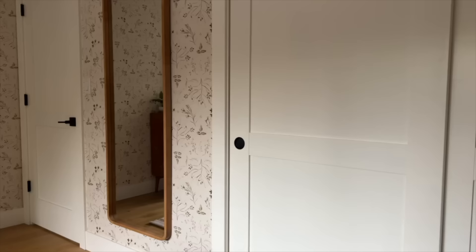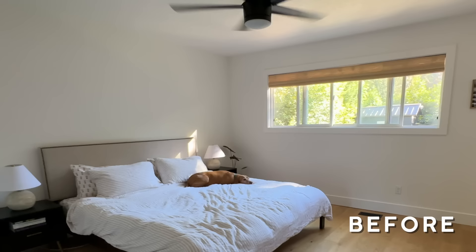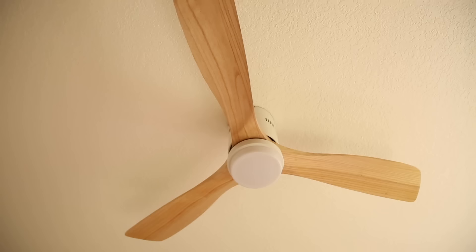Corey and Caitlin had a few things that we really liked that we wanted to keep. The dresser was great. They had a mirror from a different room that we thought was really pretty, and the shades that they had on the windows were perfect for the vibe. Also, the fan was black and it was totally fine, but we wanted something that was going to be a little bit more seamless design-wise, so this one is wooden white and really pretty.